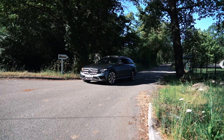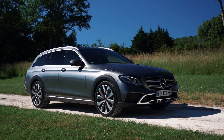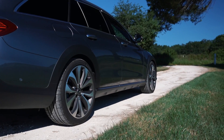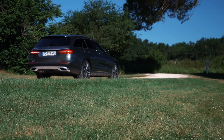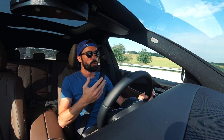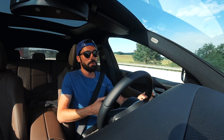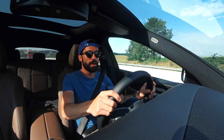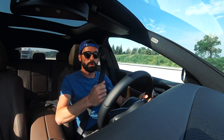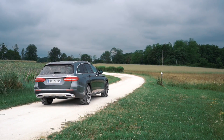First of all, the car is a Mercedes Class E estate. It gains 30 mm in ride height, rides on 20-inch wheels, has plastic wheel arch extensions, specific shock absorbers, and an overall rugged treatment. It's 4.95 m long, more than 1.80 m wide — a very imposing, statutory presence.